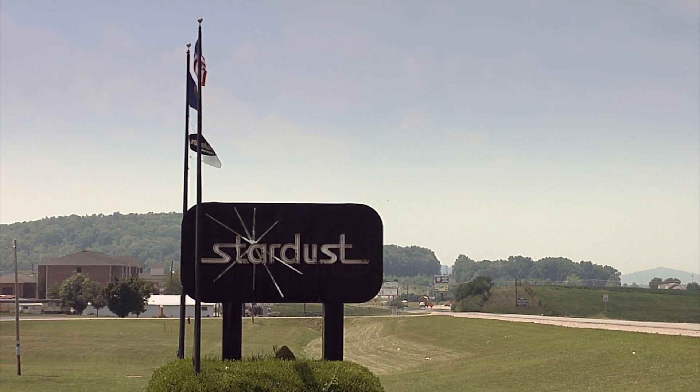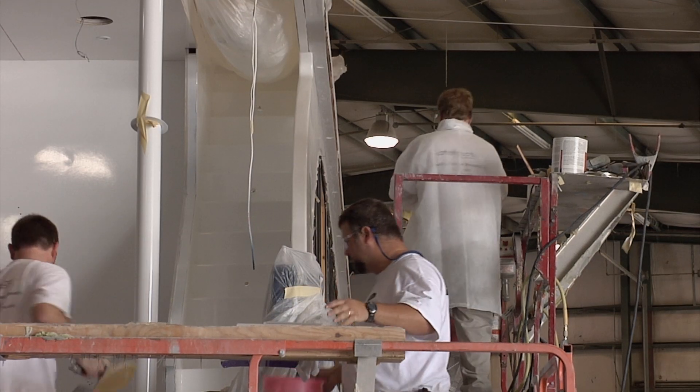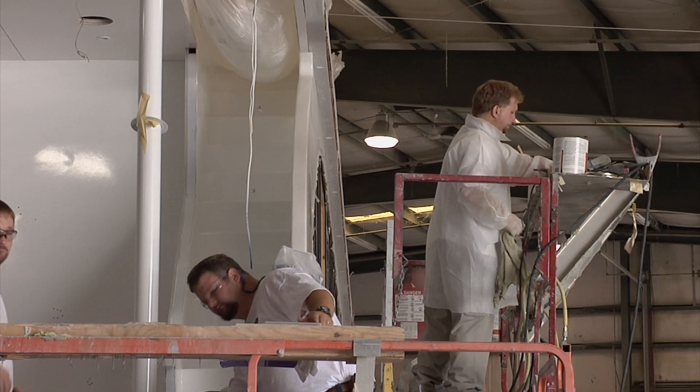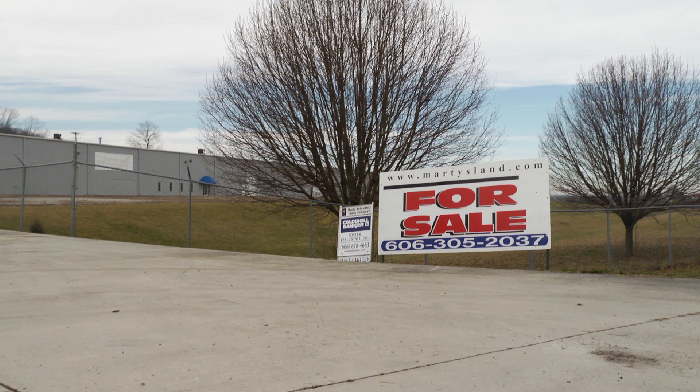We became involved in converting and diversifying the houseboat industry and finding a new product for the houseboat industry, which of course was severely impacted by the recession. Employment in this area dropped from roughly 1,200 direct employees of houseboat manufacturers to right now somewhere around 200. We had some very highly skilled employees that had lost their jobs.